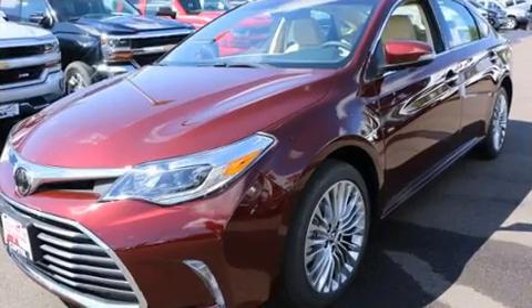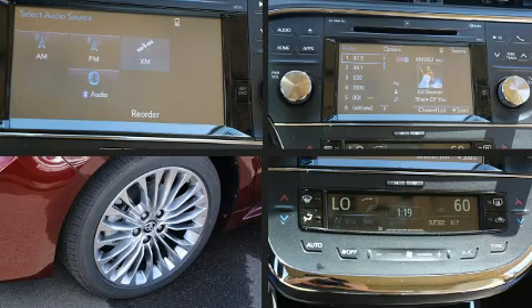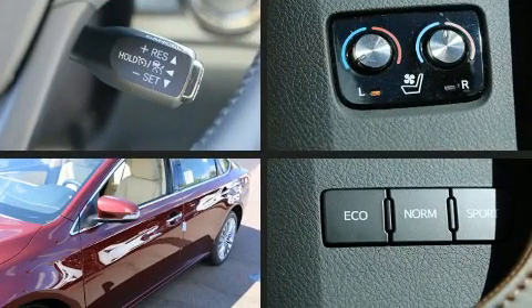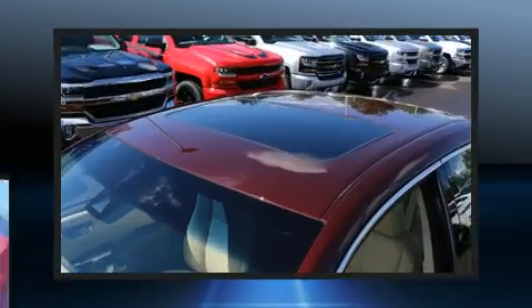Rear passengers enjoy the seat heating functionality, keeping them warm during the winter months. You and your passengers will enjoy the stereo system, which includes a CD player with MP3 capability and 11 speakers, yielding maximum audio versatility.